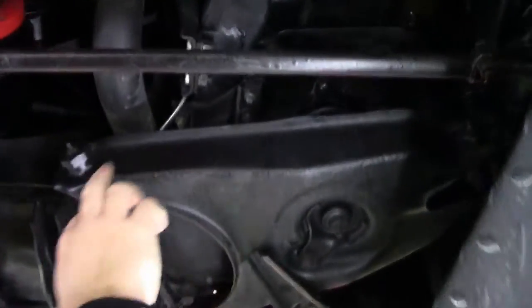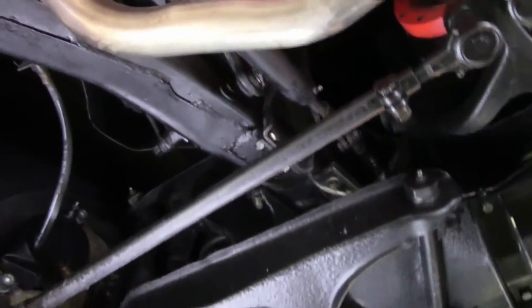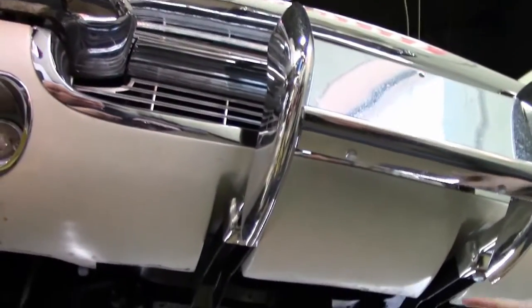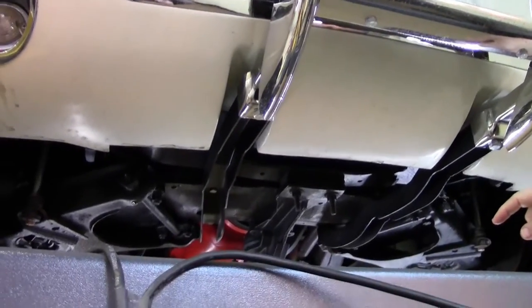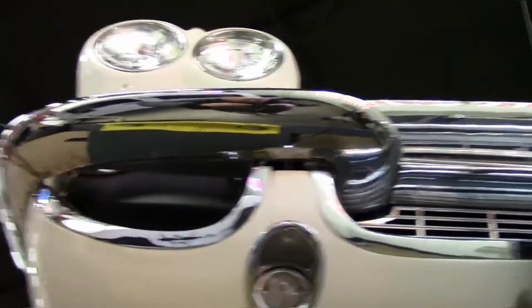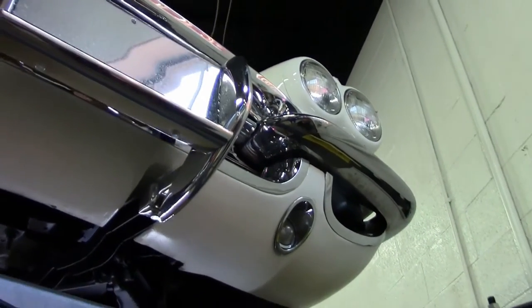Our front suspension is all in very good shape. I do notice that the front bushings have been replaced at some point in its history and look to be a little bit newer. Radiator core support — all that is in very good shape. Our front valance is nice and clean, and our chrome is very nice as well.